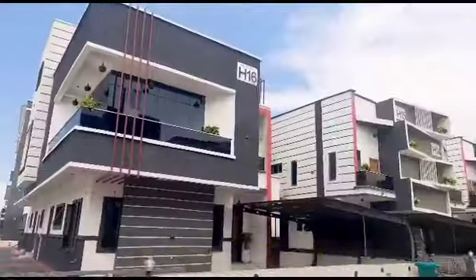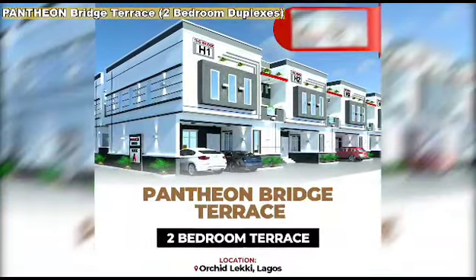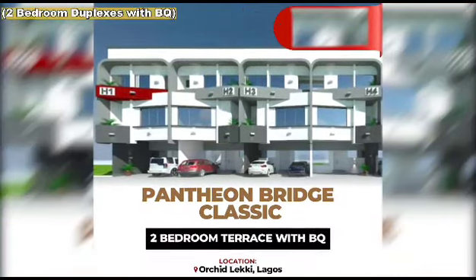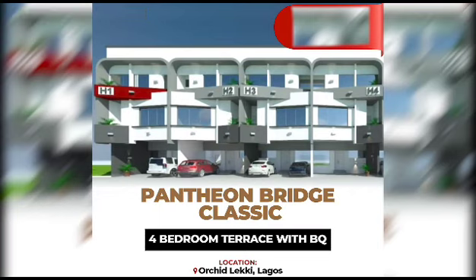At Pantheon Smart Home Duplex, the following options are selling fast: Pantheon Bridge Terrace 2-bedroom duplexes, Pantheon Bridge Terrace 4-bedroom duplexes, Pantheon Bridge Classic Terrace Duplexes 2-bedroom with BQ, and Pantheon Bridge Classic Terrace Duplexes 4-bedroom with BQ.